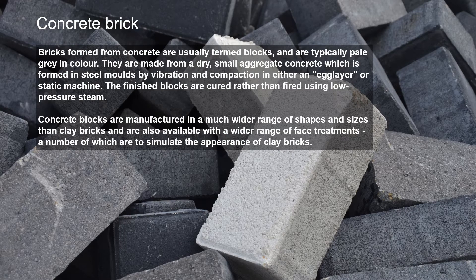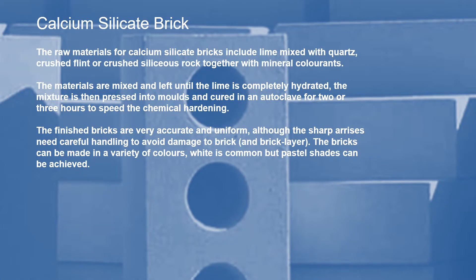A second type is the concrete brick — more commonly referred to as blocks — typically pale grey in colour. They're made from small aggregate concrete pressed into a steel mould, vibrated to reduce air, and compacted. The bricks are cured rather than fired, so no kiln is needed and the clay is not chemically changed. Calcium silicate bricks are made from lime mixed with quartz or other silica rock and sometimes colourants, producing a very accurate, uniform brick with sharp edges. Manufacturing requires the materials to be mixed until the lime is completely hydrated, then the mixture is pressed into moulds and moved into an autoclave for two or three hours to speed up chemical hardening.